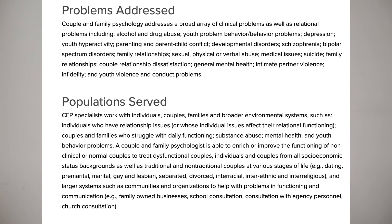Couple and family psychology is exactly what the name suggests — you specialize in working with couples and families. You still go through a PsyD or PhD program and work specifically with this population, going through assessments and therapy with couples, children, or entire families together.